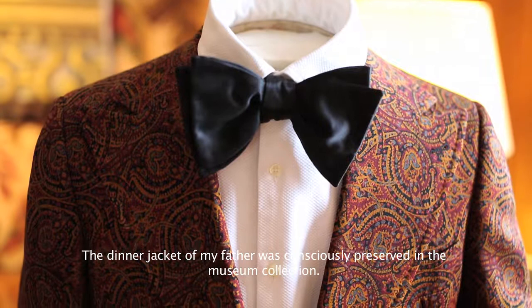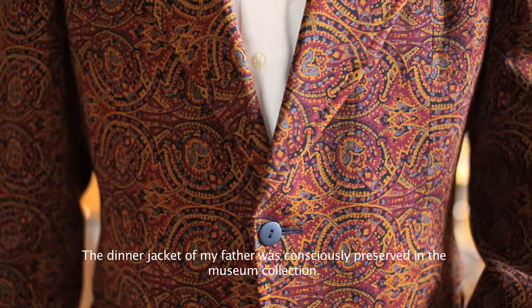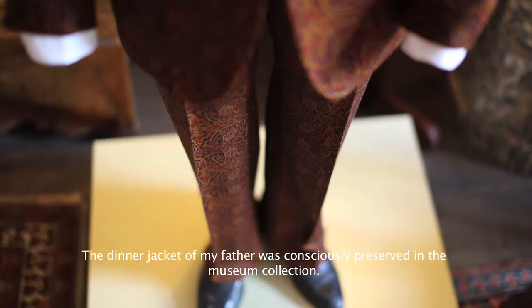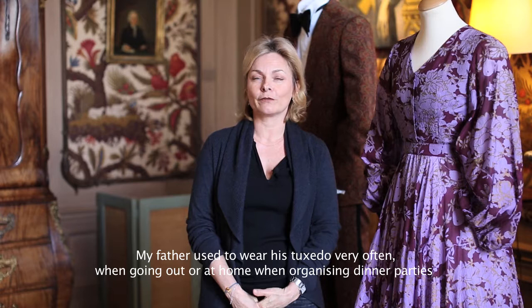There is a lot of stuff that ends up in bags and vans. The clothes of my father, such as this smoking jacket, we have very consciously preserved. My father passed away only ten years ago, so there was still more awareness of the special nature of these things.